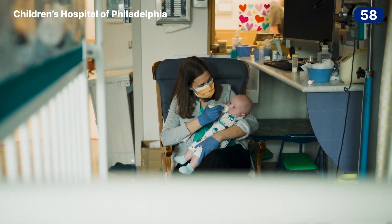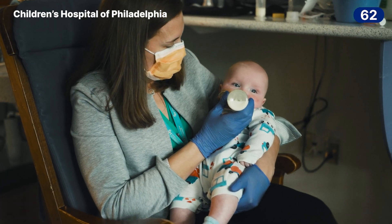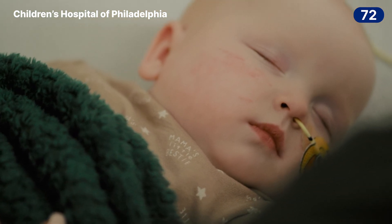This child had two bad copies of the CPS1 gene, and as a consequence they couldn't break down proteins. The aim of the therapy was to restore the function of the faulty protein by correcting the typo in the genetic code that was preventing their cells from making this enzyme.